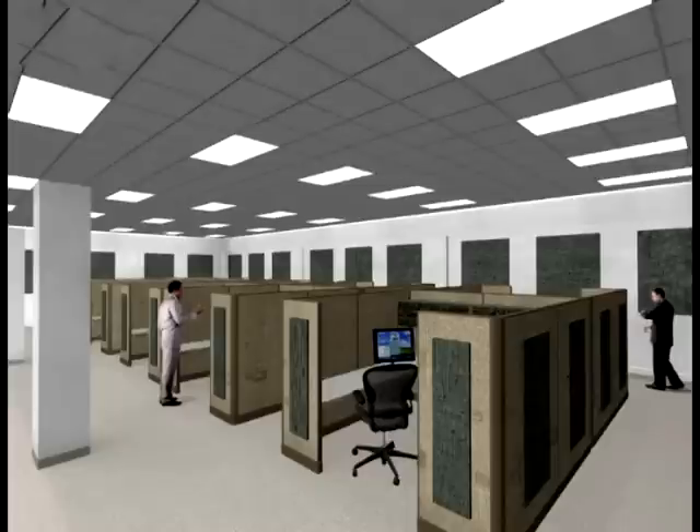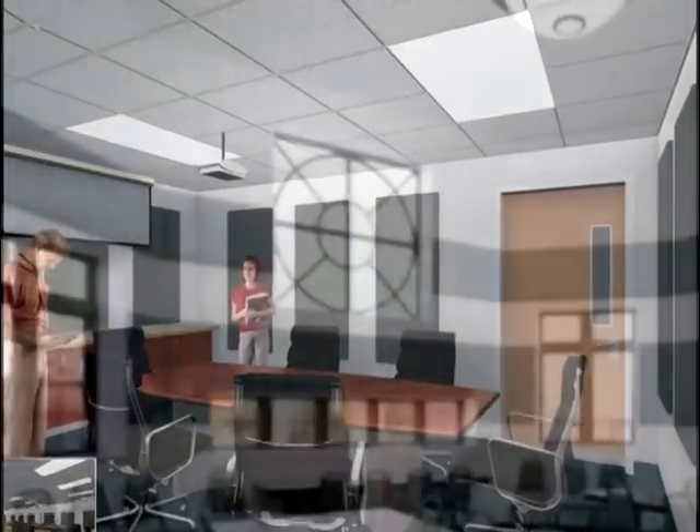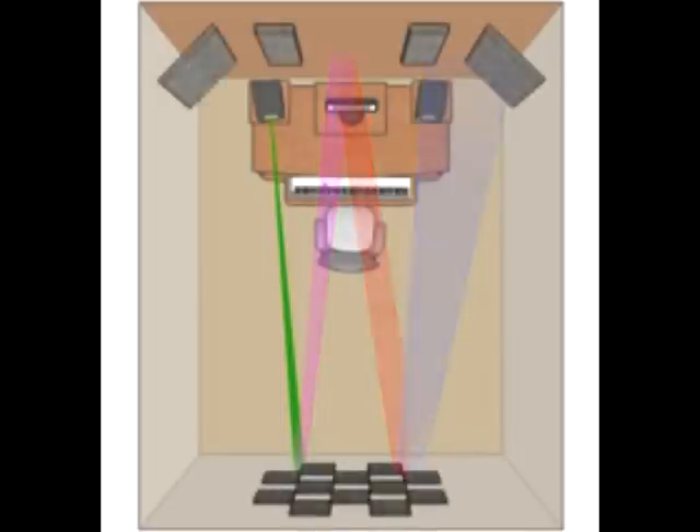We'll begin with the most common acoustical treatment: acoustical wall panels. These panels, which come in thousands of sizes, shapes, and colors, reduce reverberation and echo where they're installed by absorbing most of the sound waves that hit them. This keeps sound waves from bouncing around the room, which makes it easier to make sense of speakers, telephones, and normal conversations.